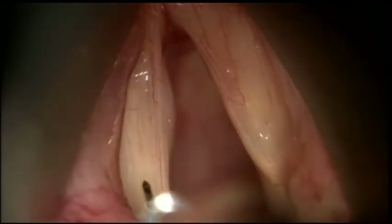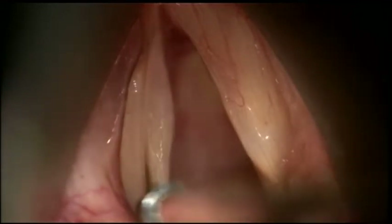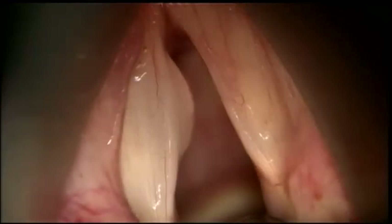Phonomicrosurgical resection of the vocal cord nodule starts with careful injection of the vocal cord. As you can see here, the SLP stretches and the vocal cord nodule gets pushed away from the layer that needs to be protected during surgery.